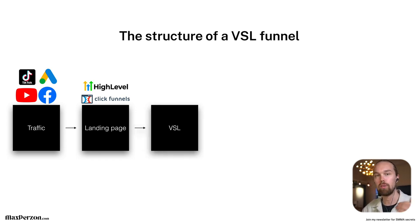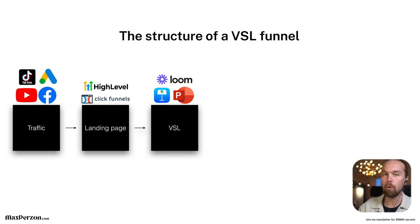Once you have your traffic, you drive it to a landing page. The next step, once they opt in, is to drive them to a VSL — a video sales letter — basically a pitch deck or presentation about your agency, how you help your clients, case studies, etc. The pitch in this VSL is to get people to book a call. To build the VSL, it's basically a presentation. You can use Keynote if you have a Mac, or PowerPoint if you have a Windows PC, and record it using Loom.com, which is free and super simple.